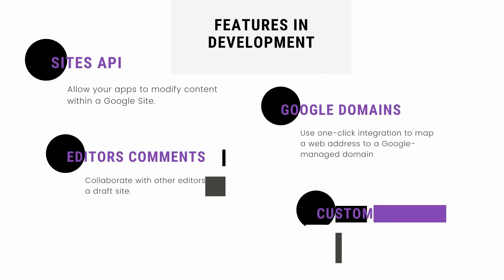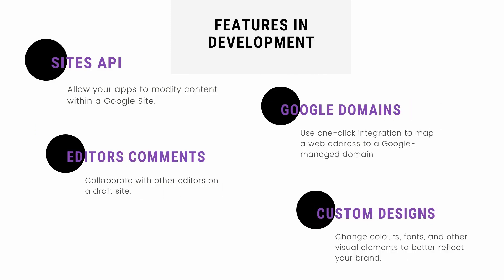There are also additional features currently in development, such as a Sites API — which will allow your apps to modify content within your Google Site — Editor Commons, which will allow you to collaborate with other editors on a draft site, Google Domains one-click integration to map a web address to your Google-managed domain, and custom design options to change colors, fonts, and other visual elements to better reflect your brand, which is super exciting.